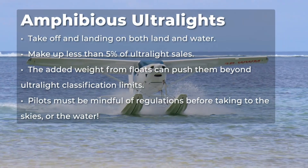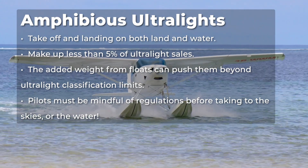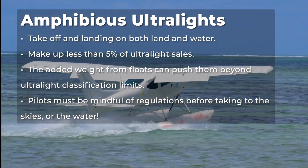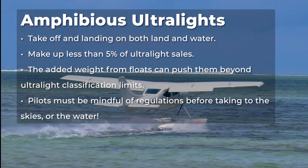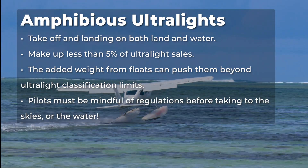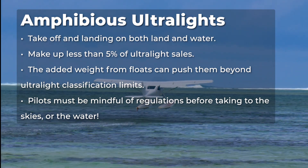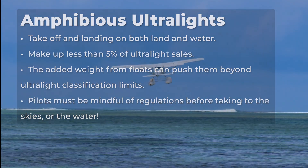Amphibious ultralights bring the best of both worlds, taking off and landing on both water and land. But despite their versatility, they make up less than 5% of ultralight sales. Why? The added weight from the floats can push them beyond ultralight classification limits, so pilots must be mindful of regulations before taking to the skies or the water.